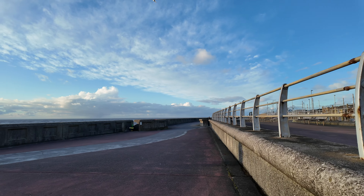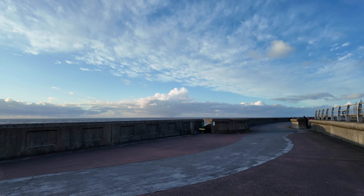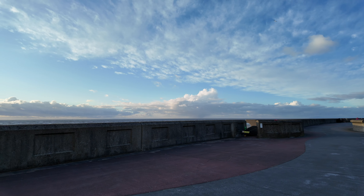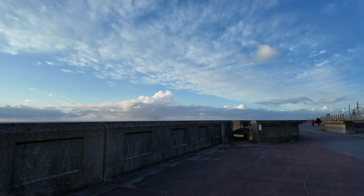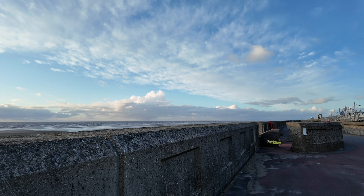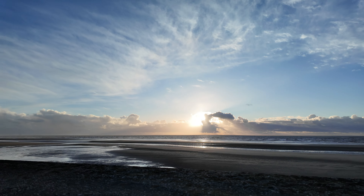My face is numb already and I've not even walked that far. Let's look over this wall here and show you the sea. Can't get down there — no access — so I'll hold the camera up so you can see the sea. Looks nice.